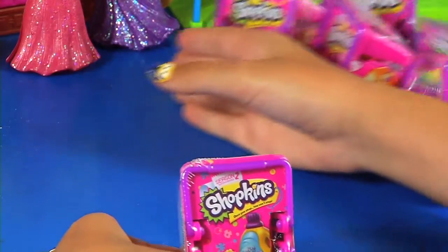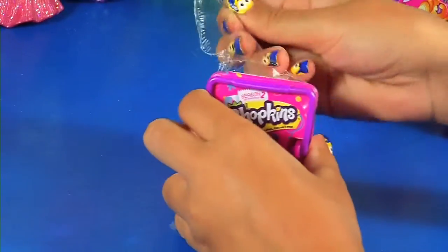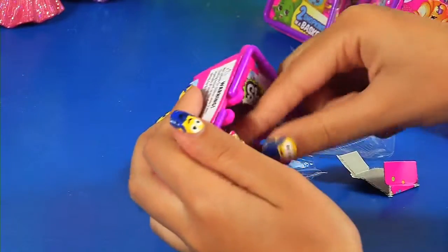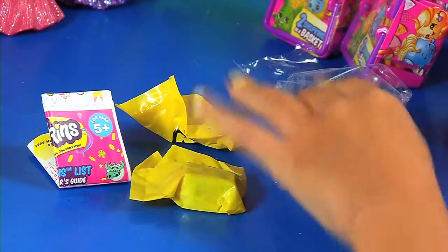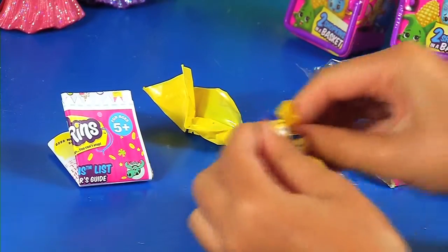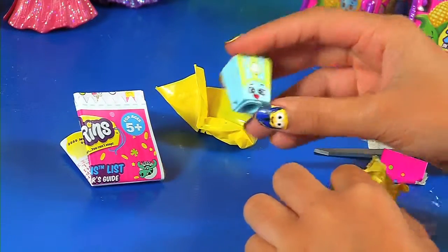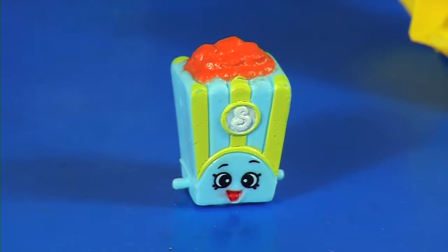Let's get started with this one. Okay, let's open this up. Excited to see which Shopkins we get. I really hope we don't get any duplicates — if we do, it's fine. Here's the first one, second one. Let's get out our list, just in case I don't know which ones they are. We got Poppy Corn! And I have the other color of Poppy Corn — we have the blue Poppy Corn.